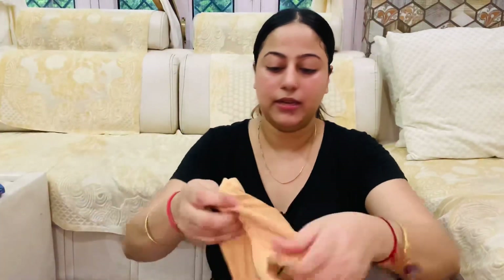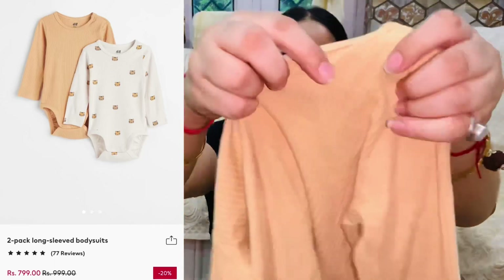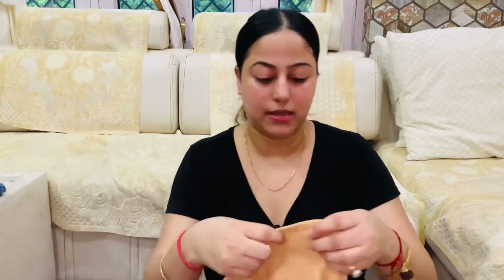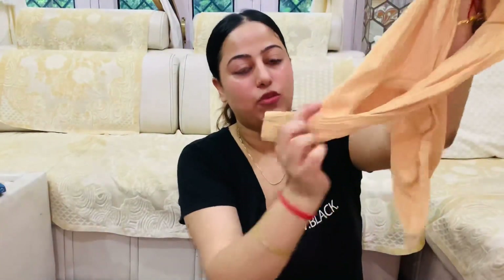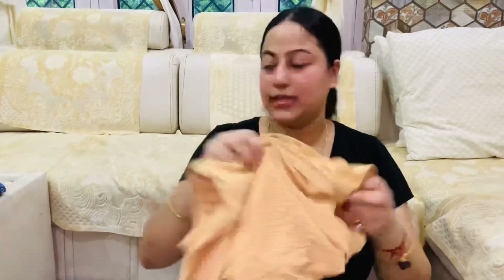The second romper is this one. This is a full sleeves romper which is closed from the bottom with a snap pin. It is similar in style to the first one.